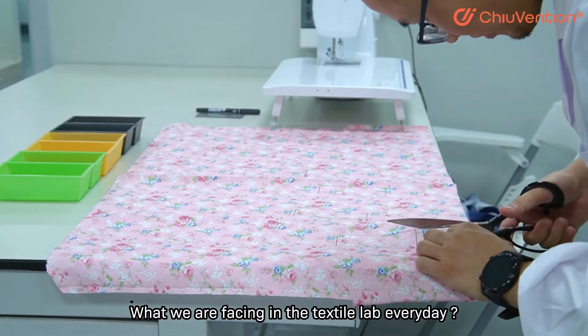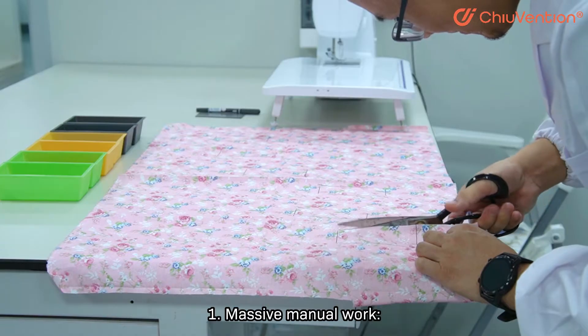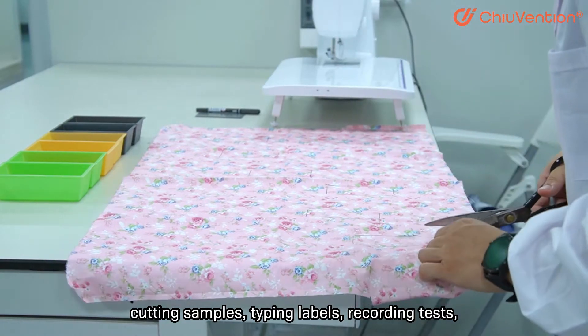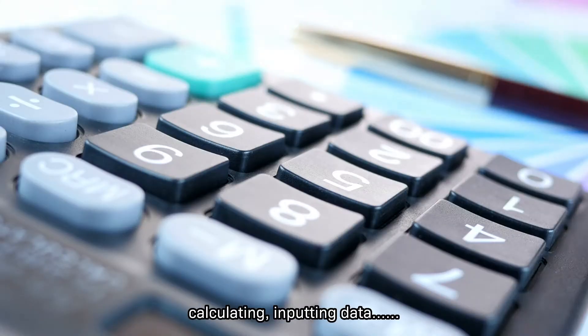What we are facing in the textile lab every day: massive manual work — cutting samples, typing labels, recording tests, calculating and importing data.